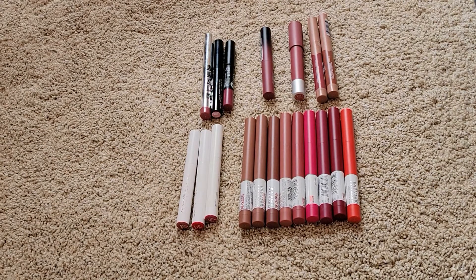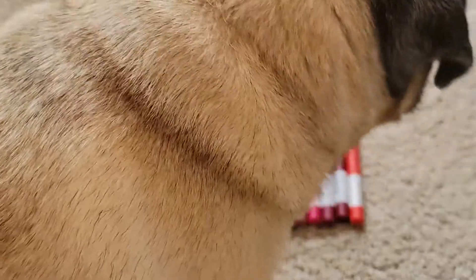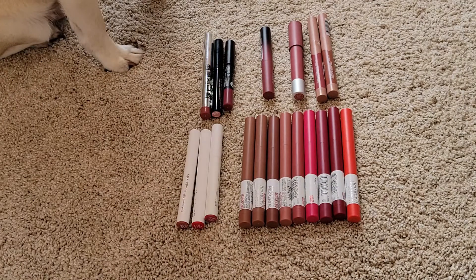We're back with another declutter and this time we are decluttering my lip crayons and lip liners. If you missed part one, I went through all of my liquid lipsticks — I just had so many that I needed to make this into two parts so it wasn't a gazillion years long. So now we are going to go through my lip crayons.